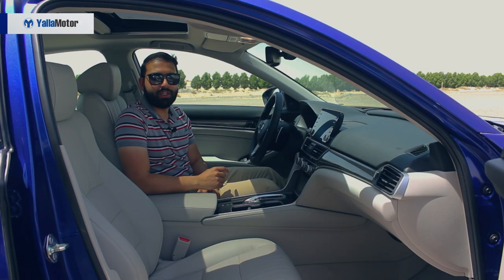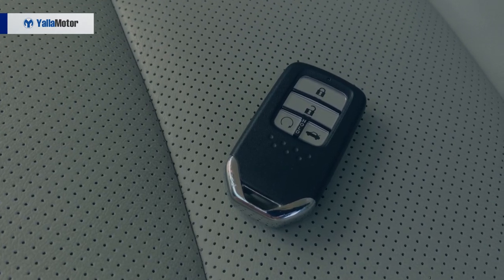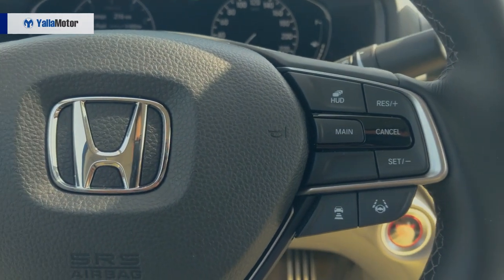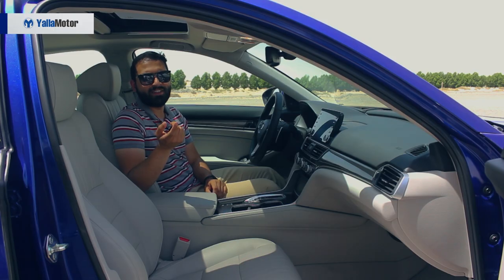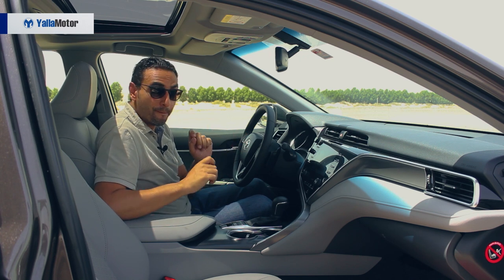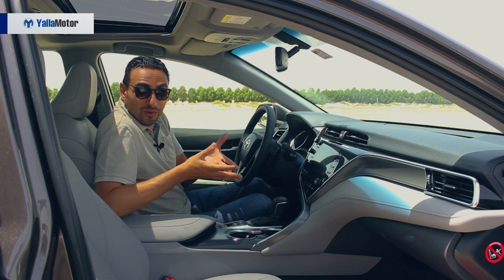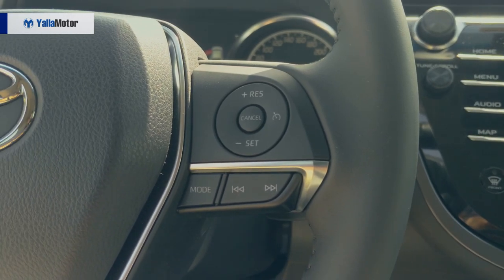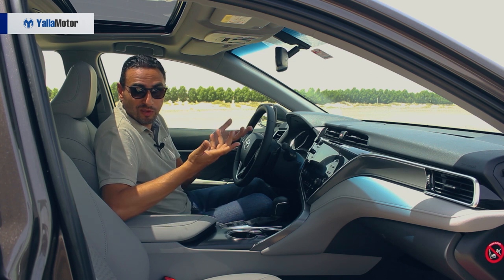At 140,000 dirhams, Honda hasn't held back on features. The all-new Accord is armed with everything from a remote engine starter to head-up display, adaptive cruise control, lane departure alert, Android Auto, Apple CarPlay, active noise cancellation and plenty more. The Camry, however, is 20,000 dirhams cheaper and is still equipped with the things you use every day — keyless entry, push-button start, and a conventional cruise control that doesn't intervene with braking every time somebody cuts in front of you. And hey, lane keeping assist — what's wrong with using your hands?